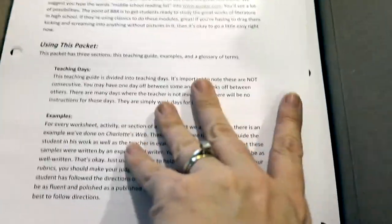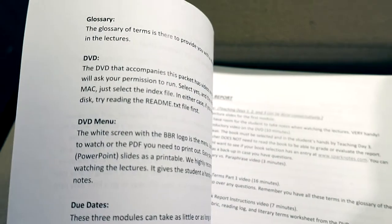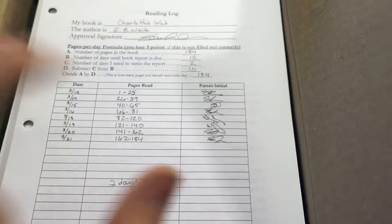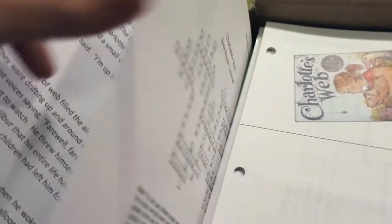It starts off with choosing books, how to use the packet, what to do on the different days — like they help you do different types of book reports. Then they go into the sample. She says on her website that she used Charlotte's Web all the way through, so she's not giving out portions of various books that your student might be using. So here are all the samples for the different things — plot summaries, activities, and here's an example of a pamphlet.